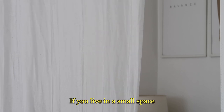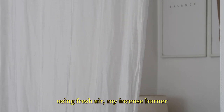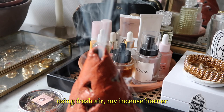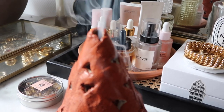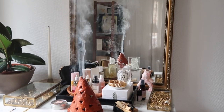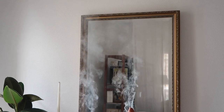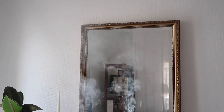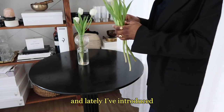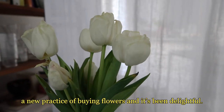If you live in a small space, smells are definitely important as well. I like to create mine using fresh air, my incense burner, and lately I've introduced a new practice of buying flowers — and it's been delightful.